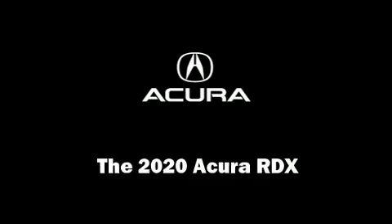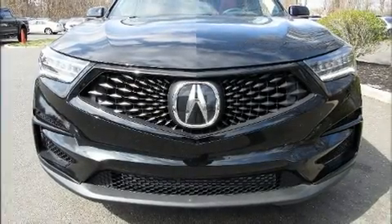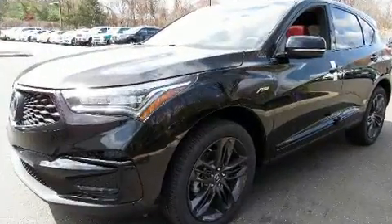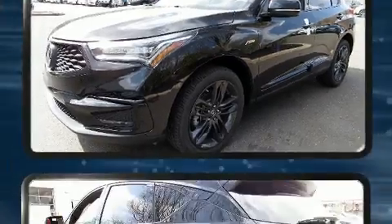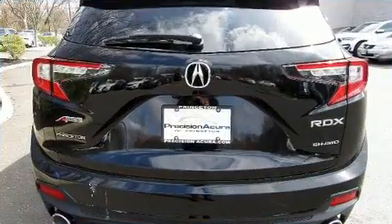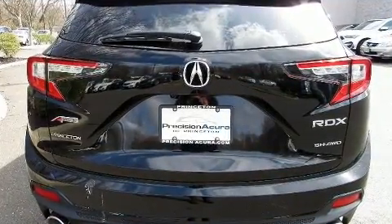Experience driving perfection in the 2020 Acura RDX. Under the hood, you'll find a four-cylinder engine with more than 200 horsepower, providing a smooth and predictable driving experience. A turbocharger further enhances performance while also preserving fuel economy.